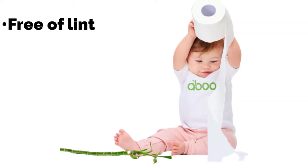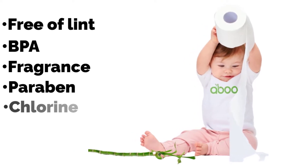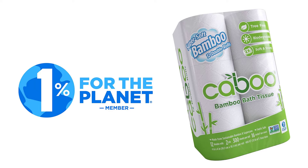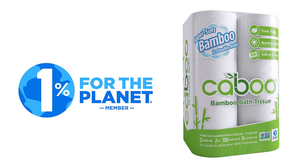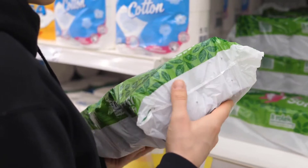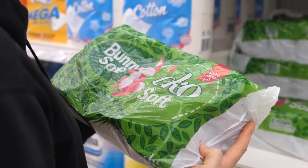It is free of lint, BPA, fragrance, paraben, and chlorine, and is Non-GMO Project Verified. You can feel good about using it because it meets British Retail Consortium global standards and is panda friendly. Your purchase will also help one percent for the planet, which supports environmental non-profit organizations that focus on sustainability. However, this paper does come wrapped in a plastic film, which can be recycled anywhere that accepts recycled plastic grocery bags.